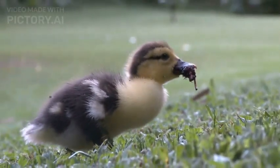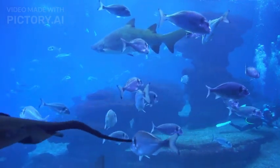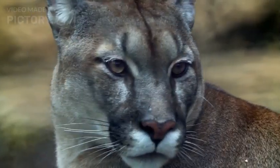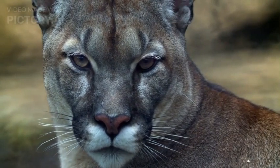Feeding Behavior: These sharks are opportunistic feeders that primarily prey on cephalopods, such as squid and octopus, and deep-sea fishes. Their unique snouts are capable of rapid extension, allowing them to catch prey by surprise.